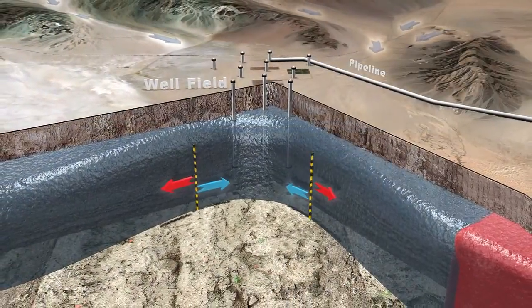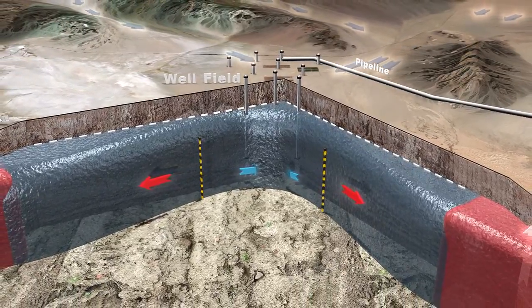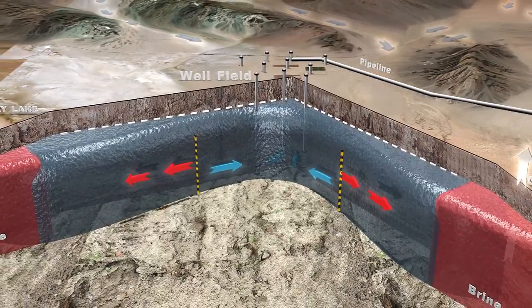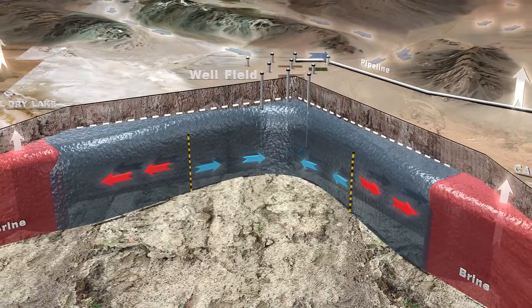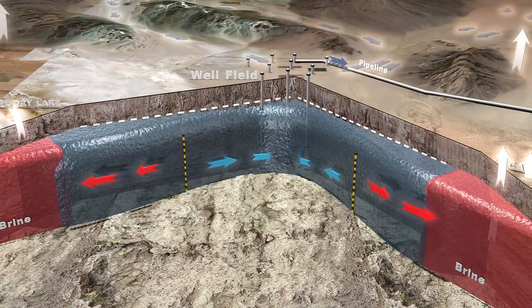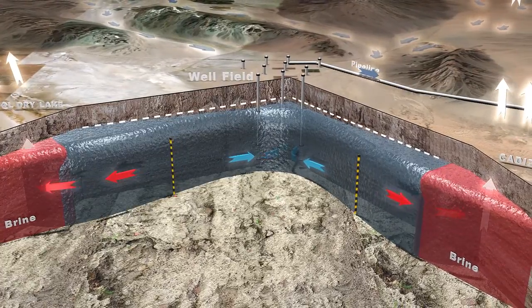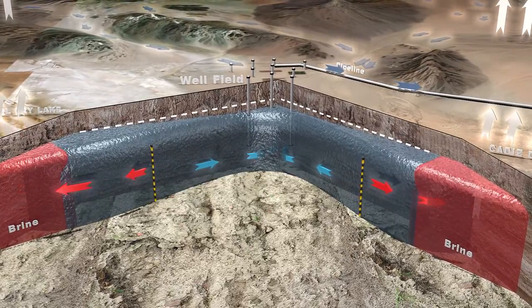The wells will pump the groundwater. At first, the wells will pull nearby groundwater up, but most groundwater will continue to flow down to the dry lakes. The blue arrows show groundwater being pulled back up to the wells. The red arrows show groundwater flowing down to the dry lakes. The black and yellow striped bars show the dividing line where water splits between flowing back to the wells or down to the dry lakes.